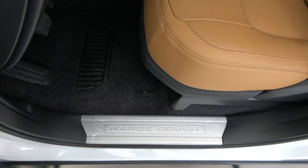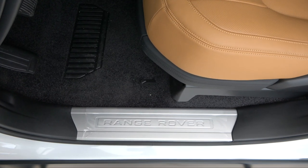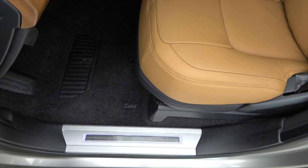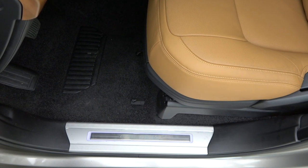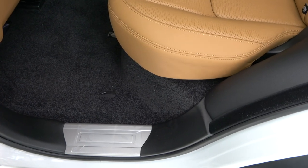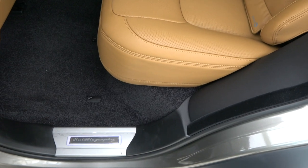The Range Rover script aluminum tread plate is applied to the front door of Vogue SE. Autobiography has an aluminum tread plate with the Autobiography script, and lights are also on. It was also applied to the rear door of Vogue SE and to the back door of Autobiography.